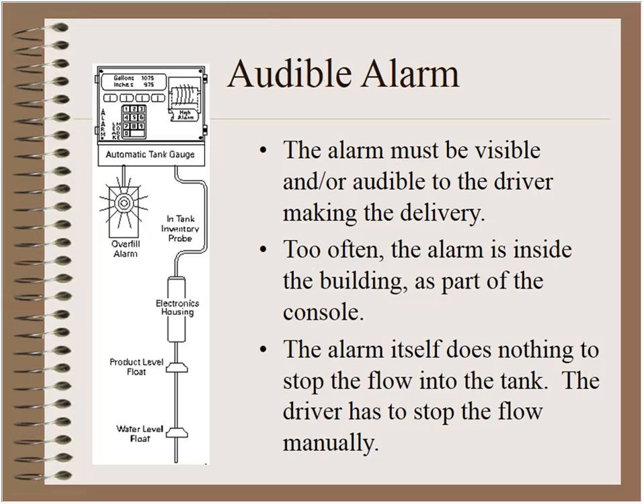The electronics housing is part of the in-tank monitor probe, so that portion is inside the tank. A wire then runs to the automatic tank gauge inside the building, and then another wire runs to the overfill alarm, which is supposed to be mounted on the exterior wall of the building in a position that's both visible and audible from the tank field so the delivery driver can actually hear it. Occasionally the alarm is put inside the building, so the delivery driver doesn't know it's beeping. Also, all an audible or visible alarm does is trigger an alarm — it doesn't stop the flow into the tank, so the driver really has to be paying attention to stop the flow manually.